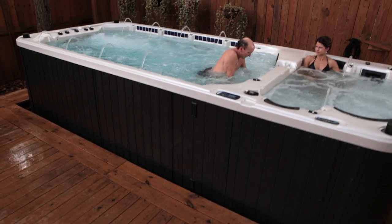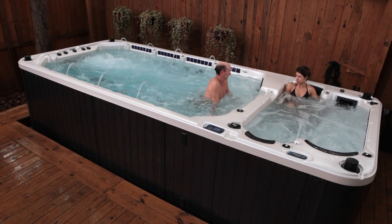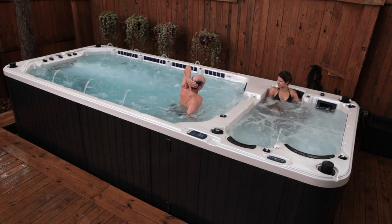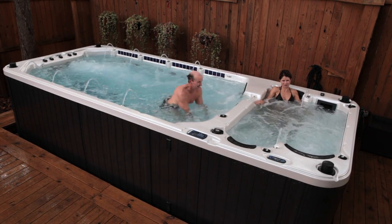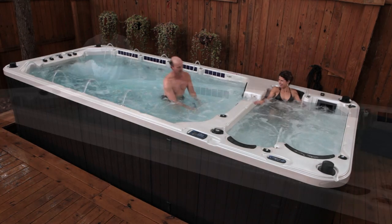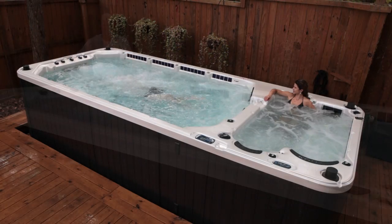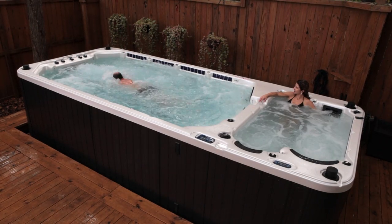The Aquex Swim Spa is more than just a convenient lap pool. In addition to the exercise area there is a multi-person seating area that is great for regenerative hydrotherapy or simply for relaxation. No matter your age, no matter your fitness level, it's time to enjoy the benefits of a Dynasty Aquex Swim Spa.